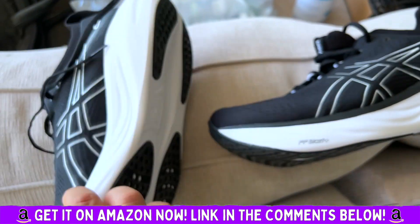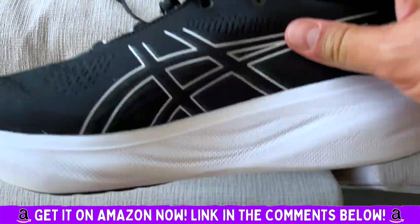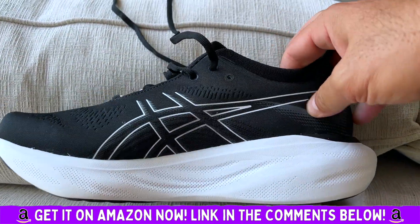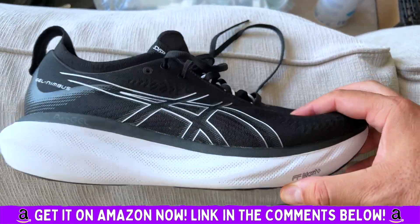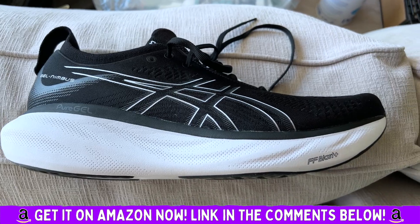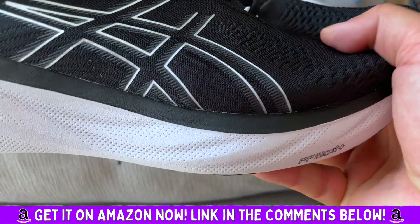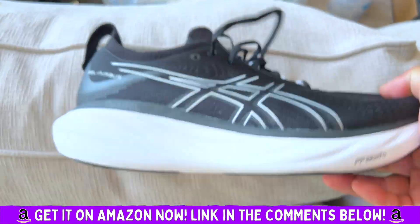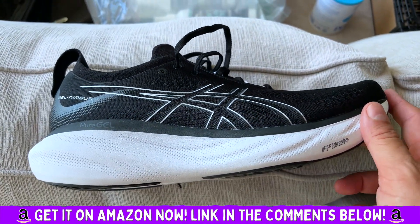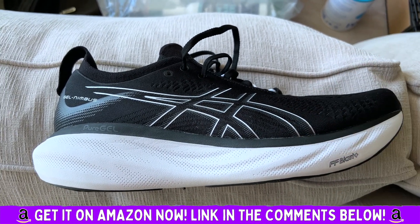I'm a bigger dude — about 230 pounds, 6'2" — and I've tried pretty much every walking shoe on the market. These are the ones that give me the best support. They're super comfortable, easy to get on, made with really high quality fabric and material. It's just a perfect walking and running shoe. I absolutely love it and I highly recommend it.